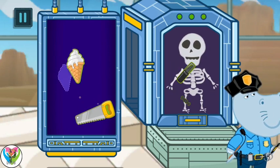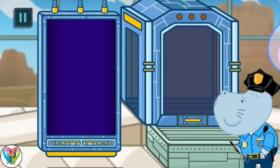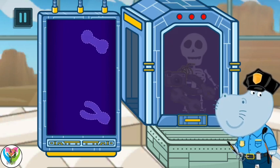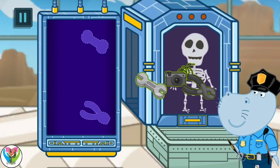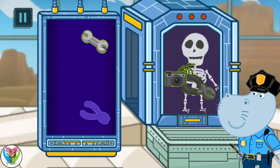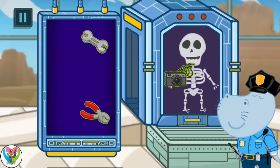Identification is going on. Identification is finished. Next visitor, please come in to the scanner. Scanner analysis. Prohibited object is found. Identification is going on. Prohibited identification is finished.